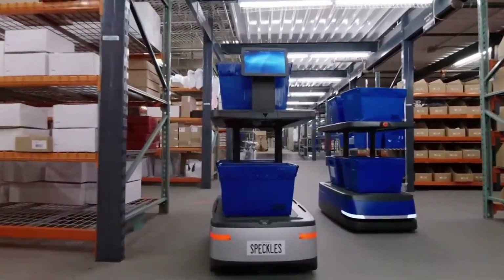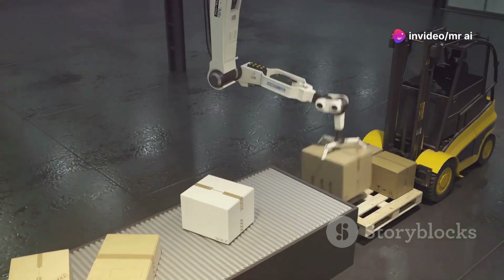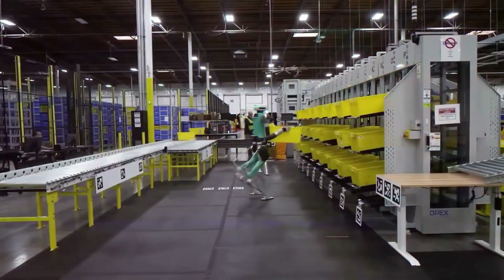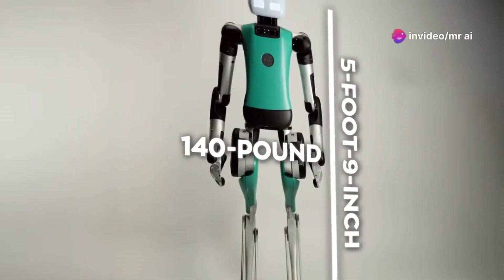These Chucks are like little robot helpers that zip around the warehouse, delivering totes to different stations. But Digit steps in to grab the totes, whether empty or full of products, and place them onto conveyors. It's like having an extra set of hands, but instead it's a 5-foot-9-inch, 140-pound robot that can lift up to 35 pounds.